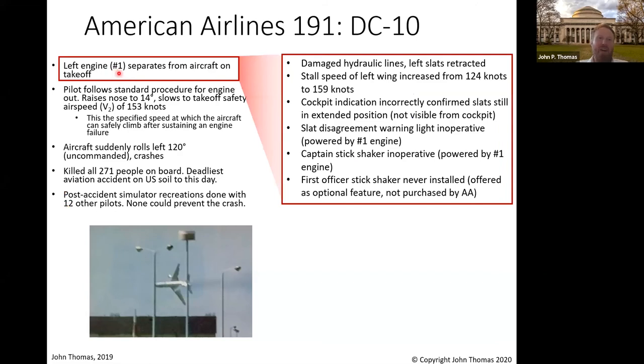This engine separation caused a few things behind the scenes that the pilots couldn't see. First, when the engine separated, it took out the hydraulic lines near the slats — a part on the front of the wing — making the wing effectively shrink, if you will. The slats retracted into the wing. Slats are important for being able to fly slowly; they increase your surface area and allow you to withstand slower speeds and give you more lift. But when they retracted, the wing began to stall — it no longer had enough lift to keep the aircraft airborne.